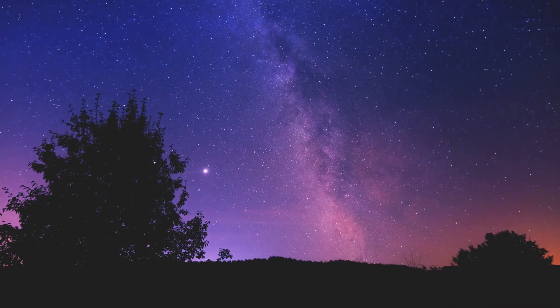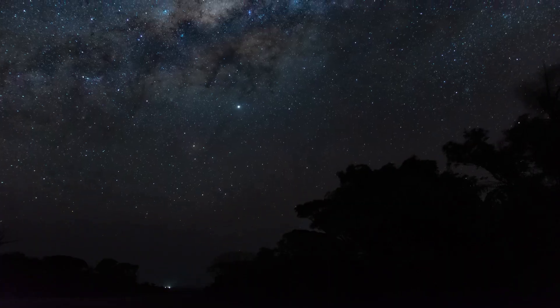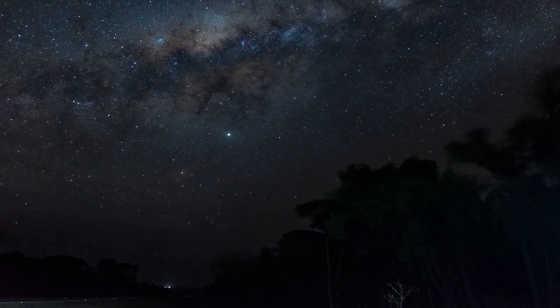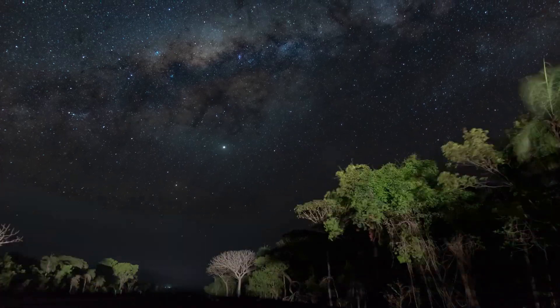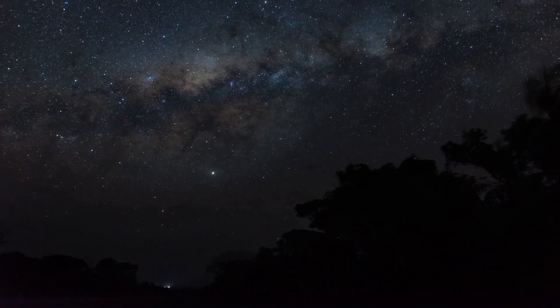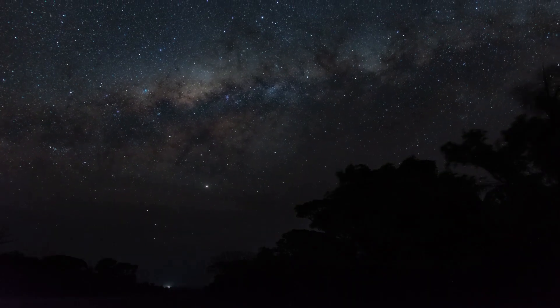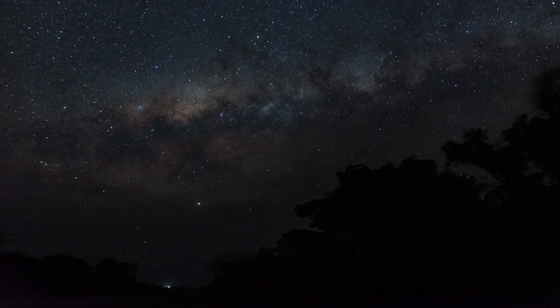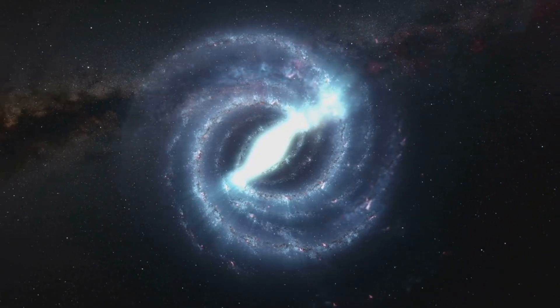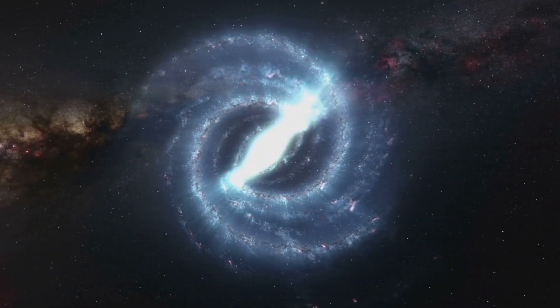Have you ever looked up at the night sky and wondered about the countless galaxies scattered across the universe? Each one of those tiny specks of light represents a massive collection of stars, planets and cosmic phenomena, all bound together by gravity. These vast collections of stars, gas and dust come in many shapes and sizes.